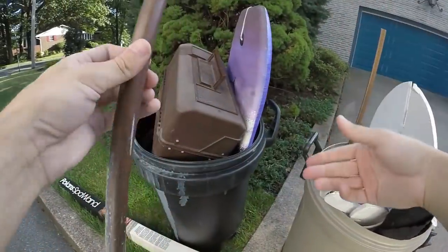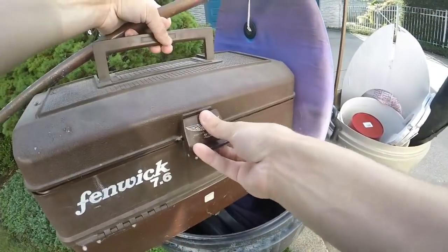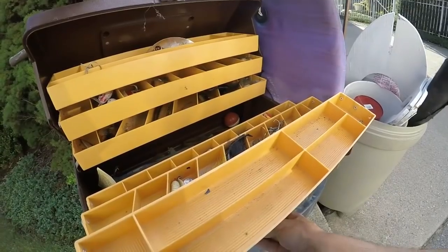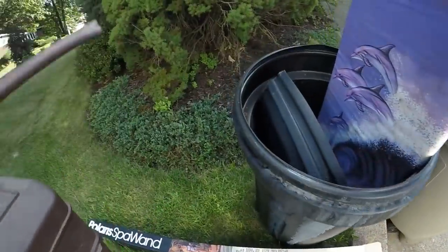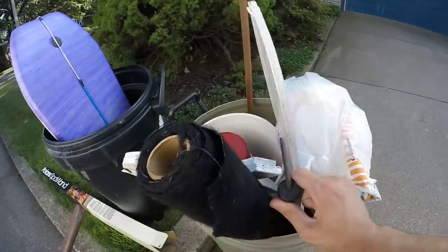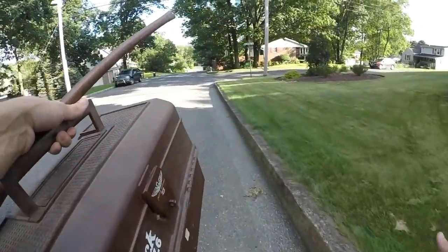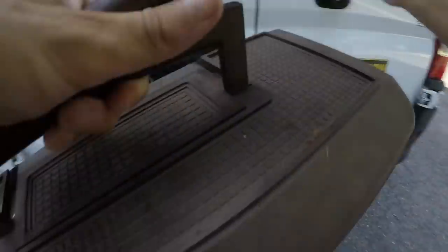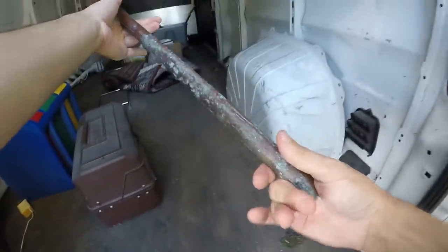Just like a copper pipe — this thing's got some weight to it. You never know. That's gotta be 25 to 30 bucks in lures in there, maybe even more. And we got a number two copper pipe — probably about two dollars in copper.